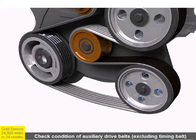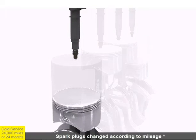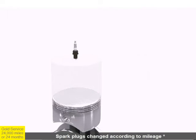The condition and tension of accessory drive belts, such as the alternator belt, is checked. The spark plugs are replaced if required, based on the vehicle mileage.